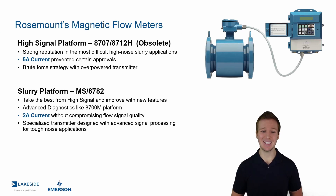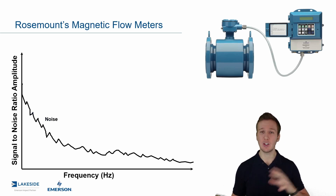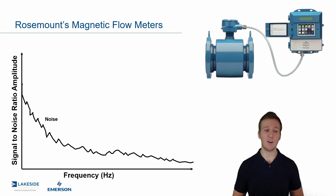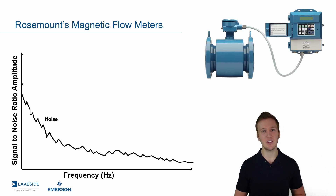We were also able to add in advanced diagnostics, which really help in these tough applications. Now, if we look at, like we talked about in the last video, some of the noise profiles, we can see the impact of this solution. In this specific example, the application — let's say it's a high percentage of solids — you might have a frequency and signal-to-noise ratio plot that looks like this.